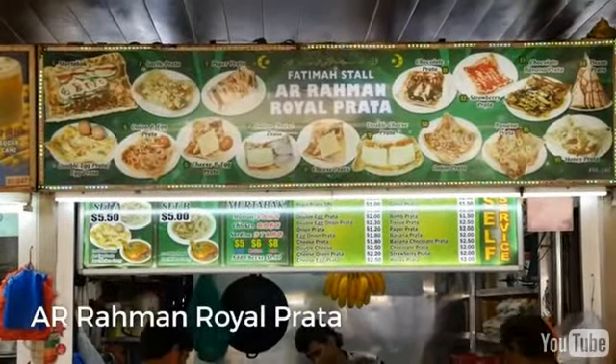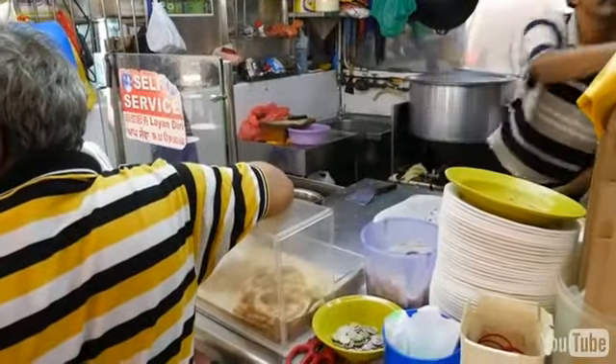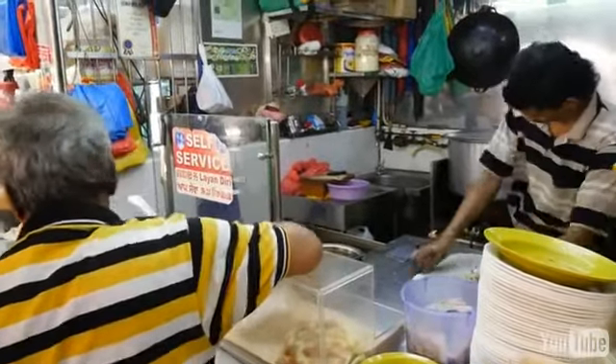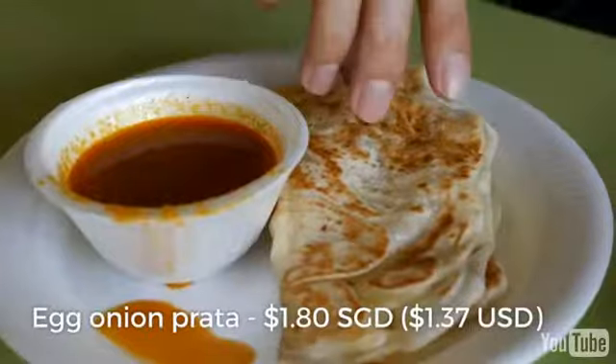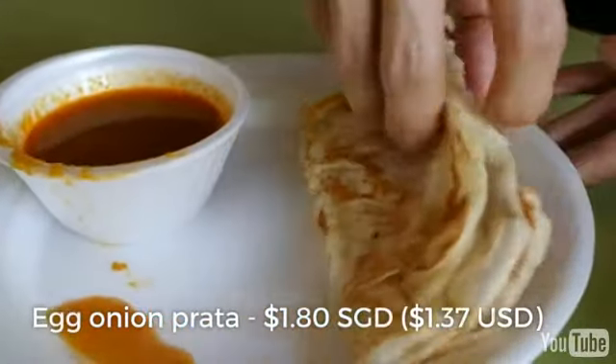One of the things that I had to order was a roti prata. I got it with an egg and onions on the inside. He stretched out the dough and then added an egg and some onions into the middle, then folded it into a little package and fried it up fresh. I'm going to eat this right now because it is hot and fresh, served with a curry sauce.